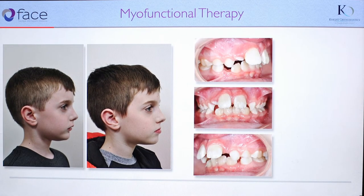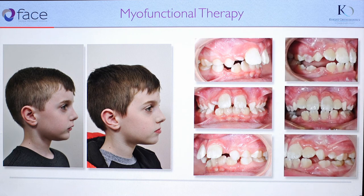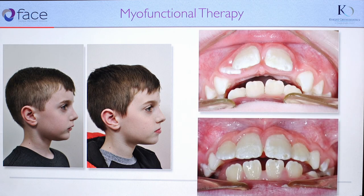These are the photos prior to his expander and myofunctional therapy, and again after palatal expansion and myofunctional therapy to get the lower jaw in a better relationship with the upper jaw. This treatment altogether took about 12 months.